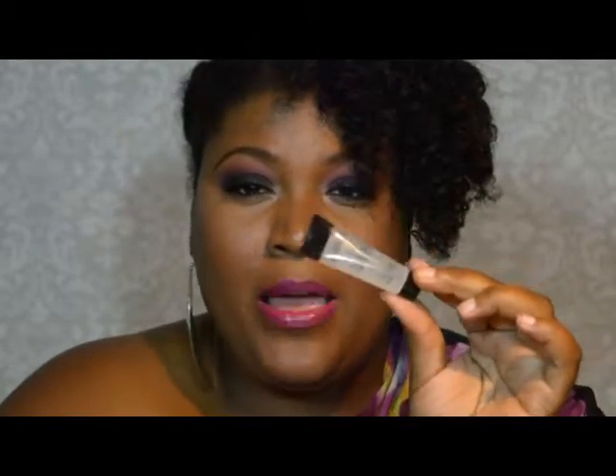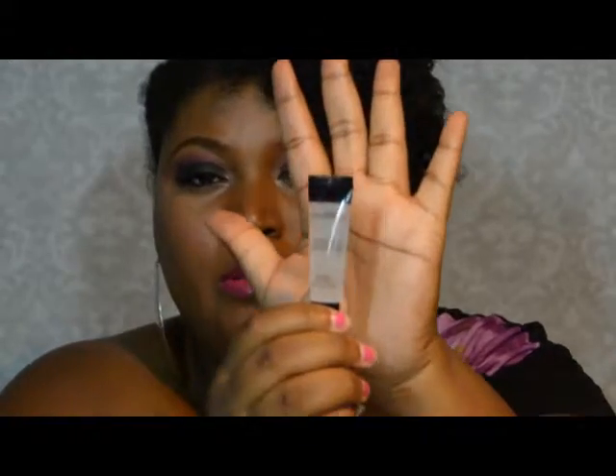In my Ipsy bag for June, I got five things — all of this goodness. The first item I got was from Smashbox. I've actually bought this before when I first started wearing makeup. It's the Photo Finish primer. When I first started wearing makeup I used Smashbox all the time, and this used to last me like a good six months. Awesome primer.